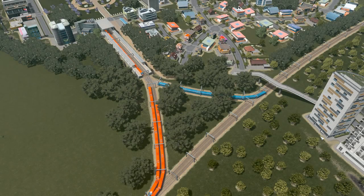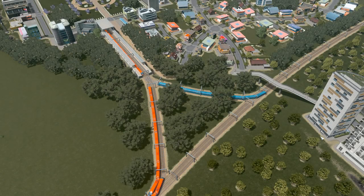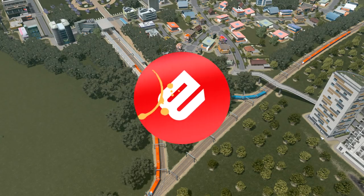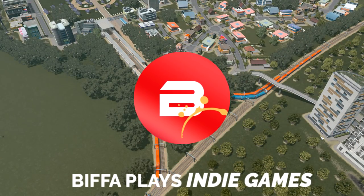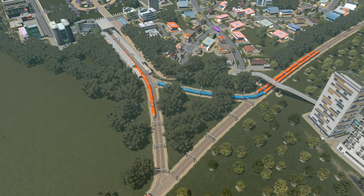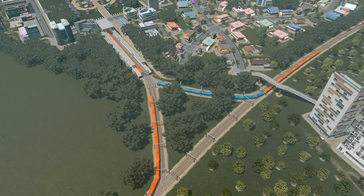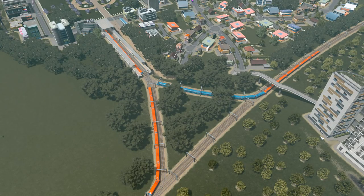Hello guys and girls and welcome back to the next episode of Cities Skylines with me Bipper. Thank you very much for joining me. Oh my goodness, look at this little setup here. We're going to be sorting that out and we're going to be doing some more work with trains today around our city.